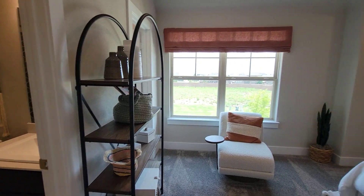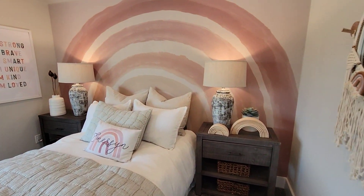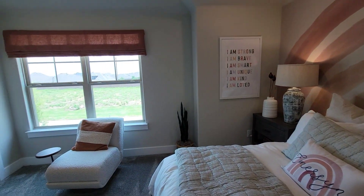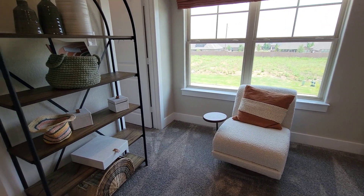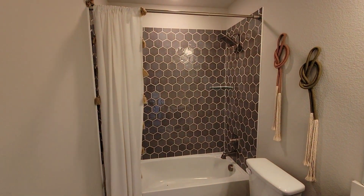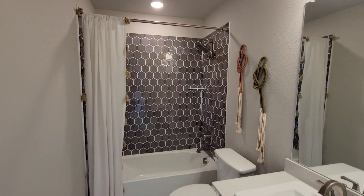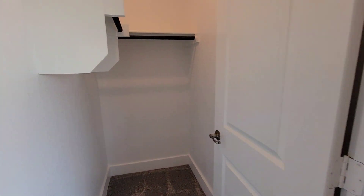Got the second bedroom and it's an en suite. My daughter would go crazy for this room — look at that. I like to get the chair right there. Nice closet.